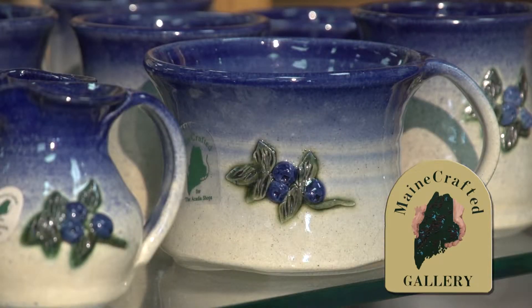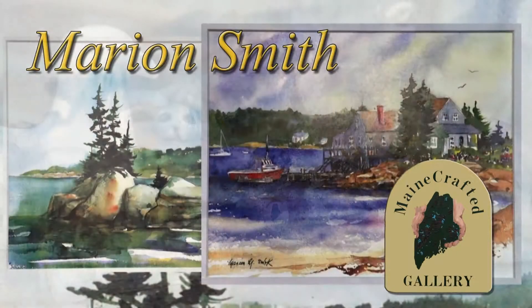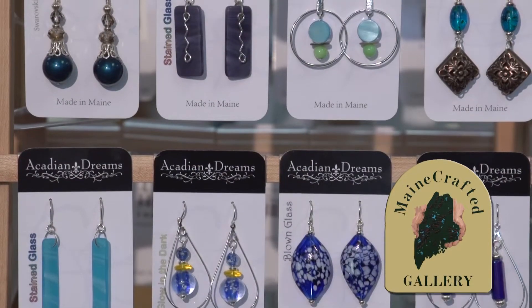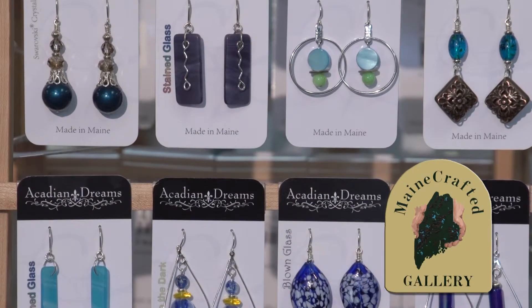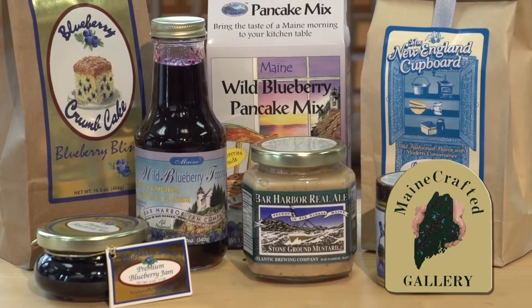There's also pottery from the Potter's House, Anderson Stoneware and Camden Pottery, landscapes by watercolourist Marion Smith, and jewelry by Acadia Dreams and Paper Moon.